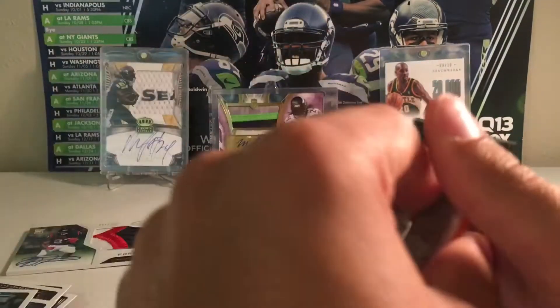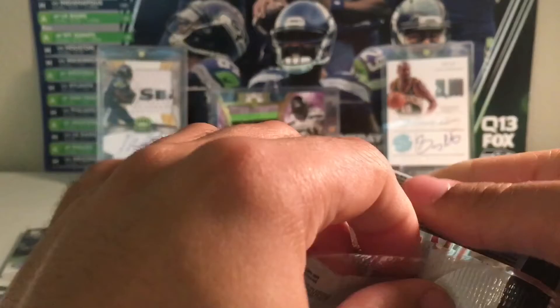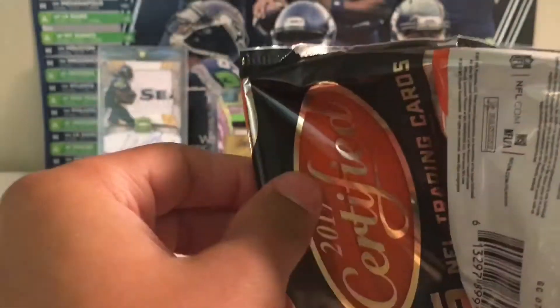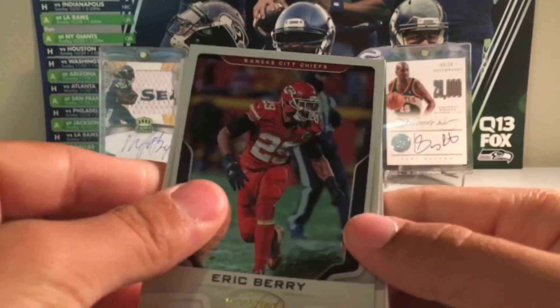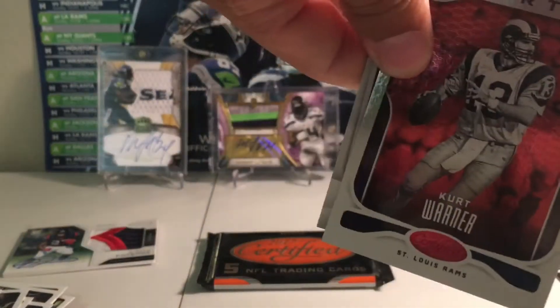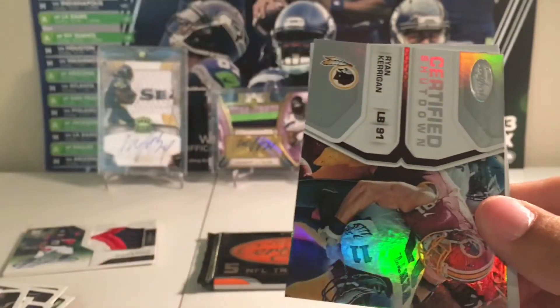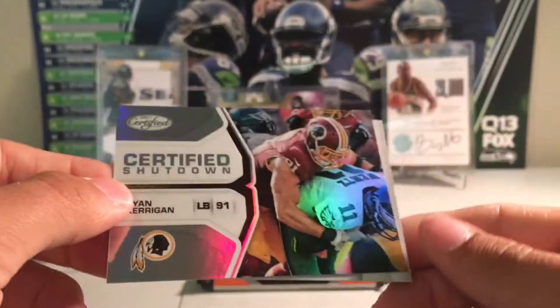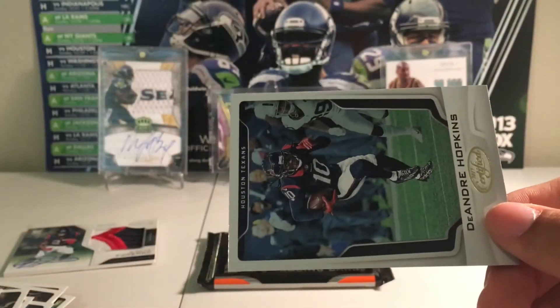We have two packs left — should be just a patch card, but hopefully it'll be like a laundry tag or something. Eric Berry, Mark Ingram, filler. Then a Kurt Warner to $99 — nice short print. Then Ryan Kerrigan, certified shutdowns. And then DeAndre Hopkins.